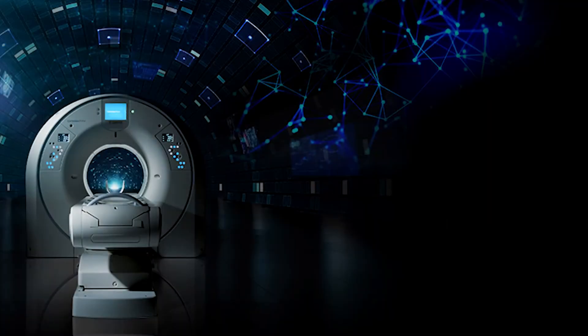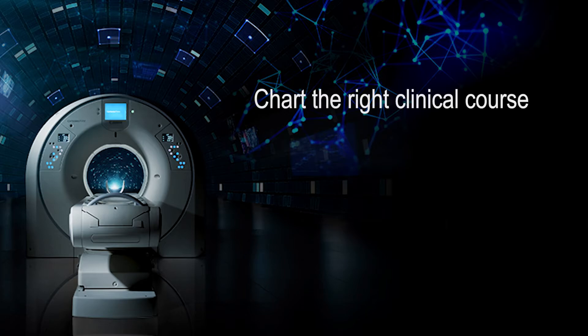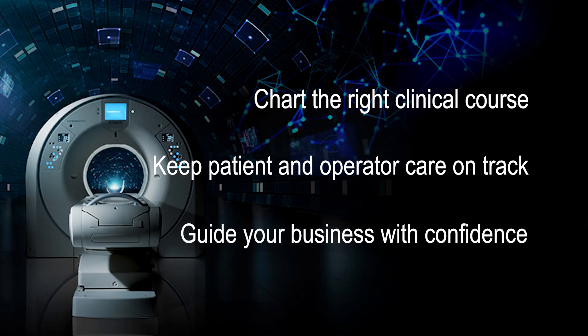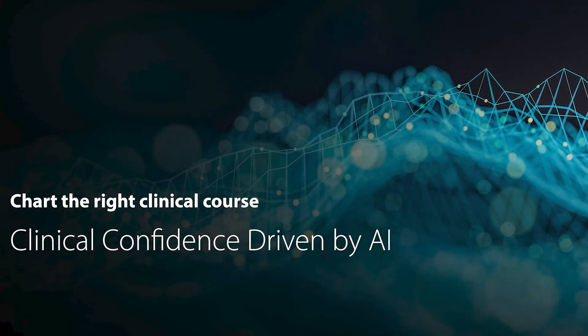The Cartesian Prime was designed to empower you to chart the right clinical course for your patients, keep patient and operator care on track, and help guide your business with confidence. Today I'd like to explore clinical confidence in PET-CT driven by artificial intelligence, by introducing the concept of deep learning image reconstruction and discussing the impact that this innovative technology can have on CT and PET image quality and dose.